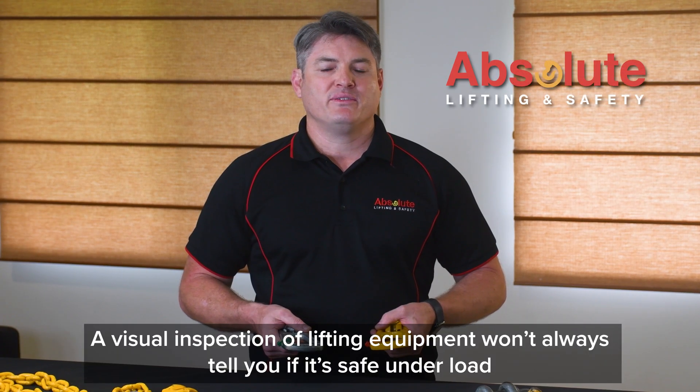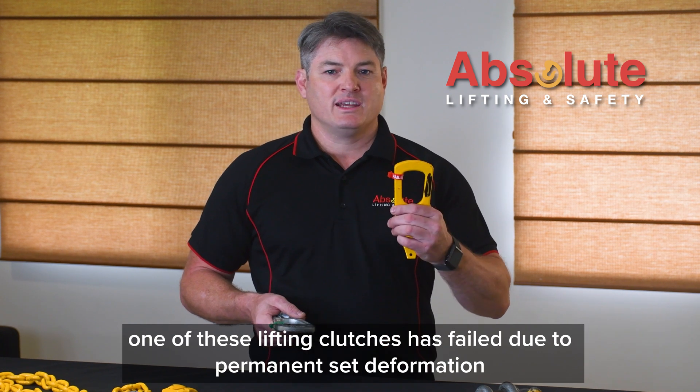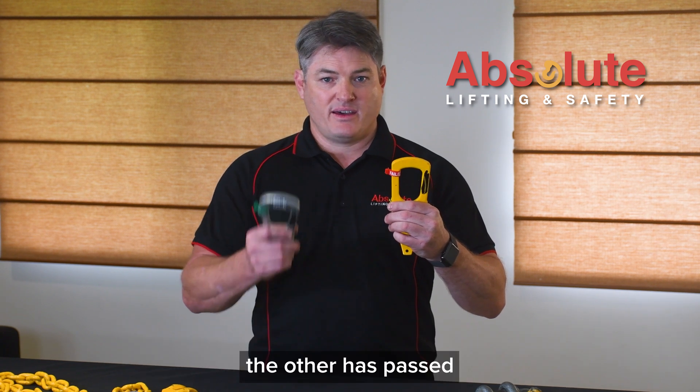A visual inspection of lifting equipment won't always tell you if it's safe under load. One of these lifting clutches has failed due to permanent set deformation, the other has passed.